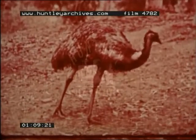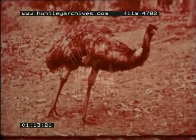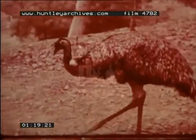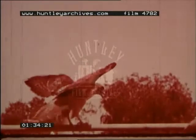Birds differ in still other ways. This emu, a native of Australia, has practically no wings at all and cannot fly. These penguins have small wings but use them only as paddles. Birds like this hawk have large wings, which they use skillfully in flying.